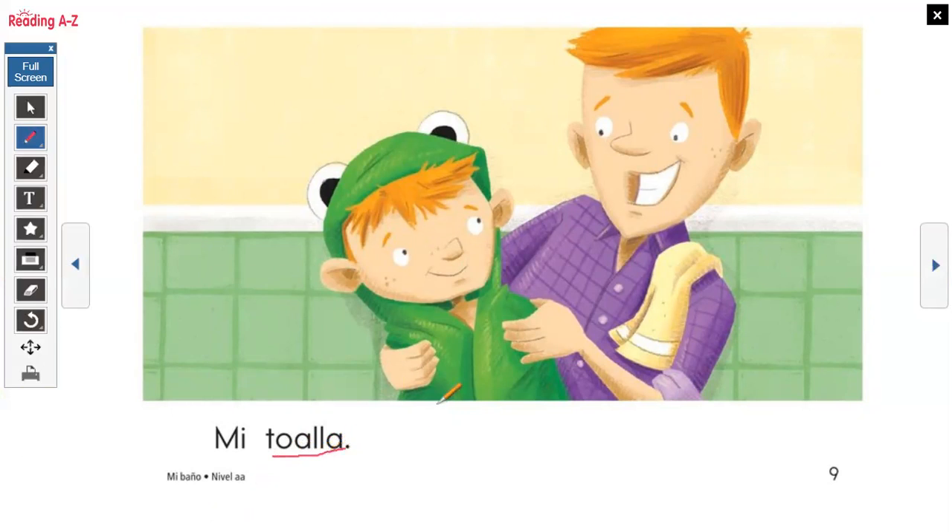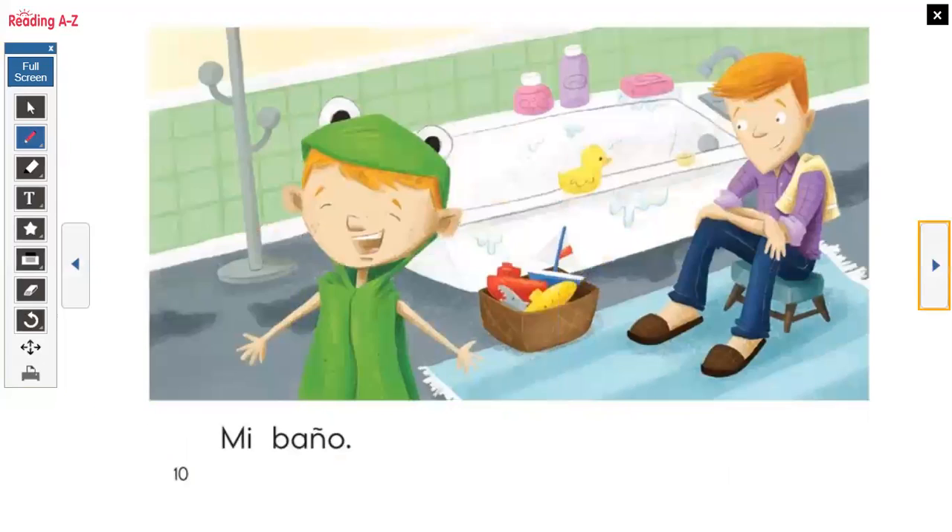So now he's got out of the tub, he has to dry off, so he's using his special towel. My towel. Mi baño — just like the title, my bath.